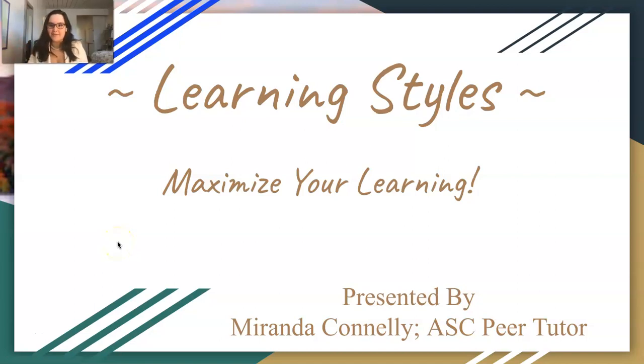Hello everyone. Welcome to my seminar on learning styles. This is basically a seminar on how to maximize your learning and your retention of subject matter. My name is Miranda Connelly. I am an ASC peer tutor, and I'm also your student trustee and ASB president.